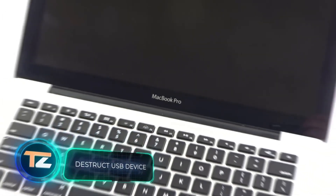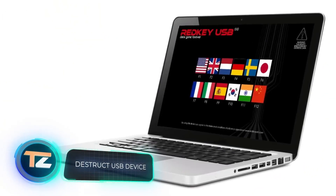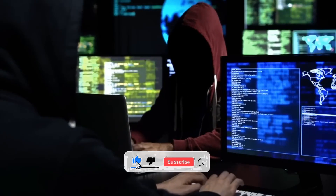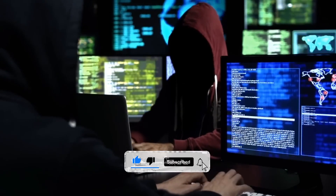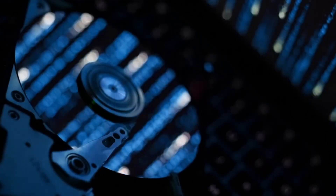A fascinating statistic: the global laptop market exceeded 268 million units by the end of 2021. That's why manufacturers of various devices are coming out with some very interesting products, such as these flash drives. They're designed to quickly and safely erase all data from hard drives.